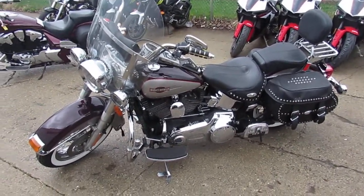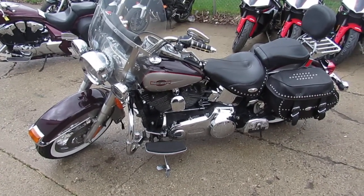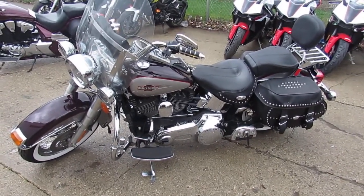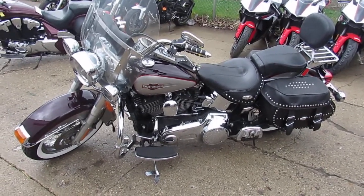2007 Heritage Softail, $79.99. This one won't be here long — this is a beautiful bike guys. Visit our website at ApprovalPowerSports.com. We got guaranteed financing, we got lease programs. Call today and you can ride today.